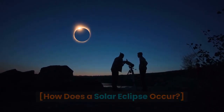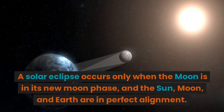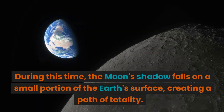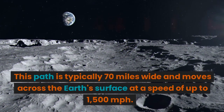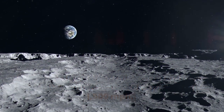How does a solar eclipse occur? A solar eclipse occurs only when the moon is in its new moon phase, and the sun, moon, and earth are in perfect alignment. During this time, the moon's shadow falls on a small portion of the earth's surface, creating a path of totality. This path is typically 70 miles wide and moves across the earth's surface at a speed of up to 1500 miles per hour.